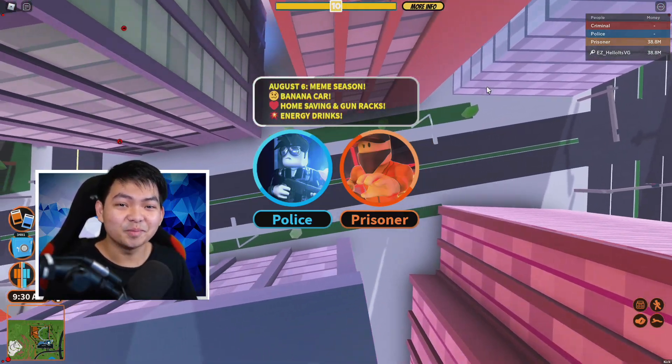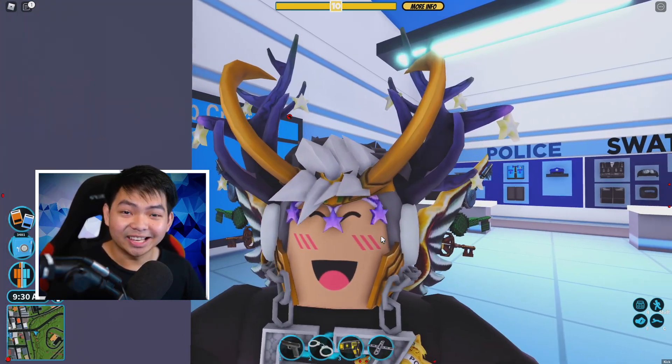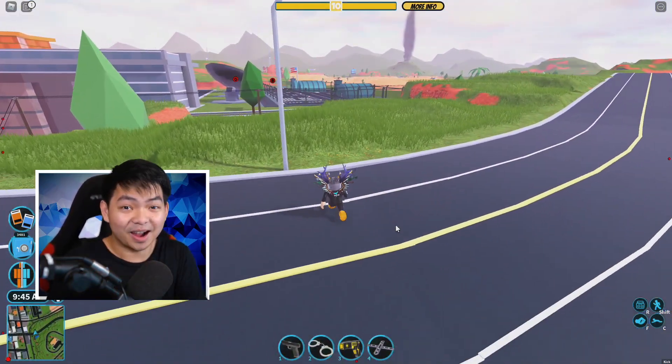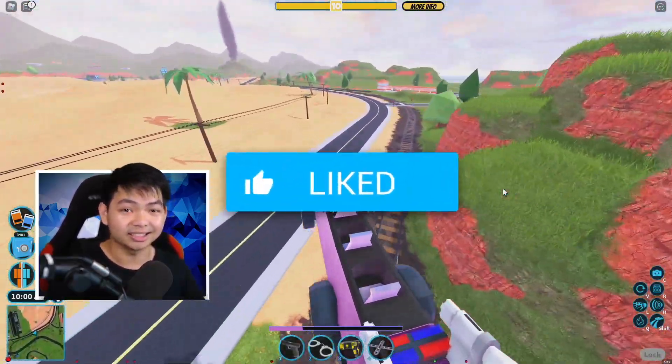What's up guys, welcome back — brand new Roblox episode! Roblox promo codes today. I'm gonna go ahead and show you guys the brand new Roblox promo code that literally just came out. But first, you guys got 6.9 seconds to go ahead and like and subscribe.